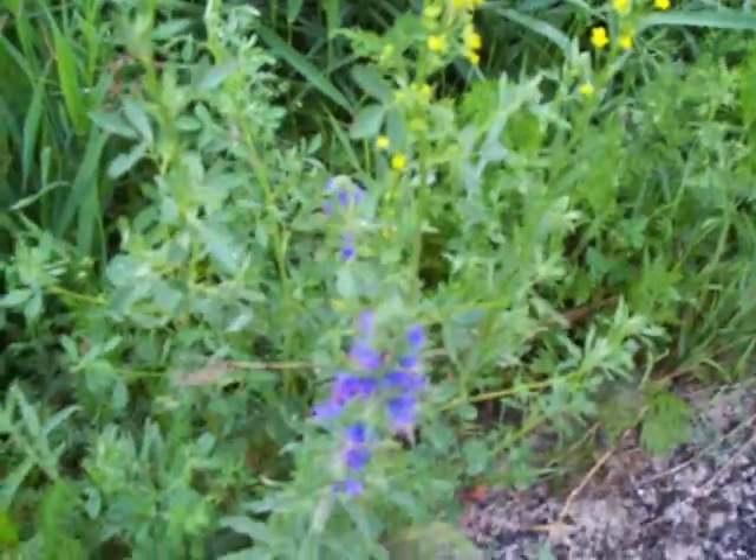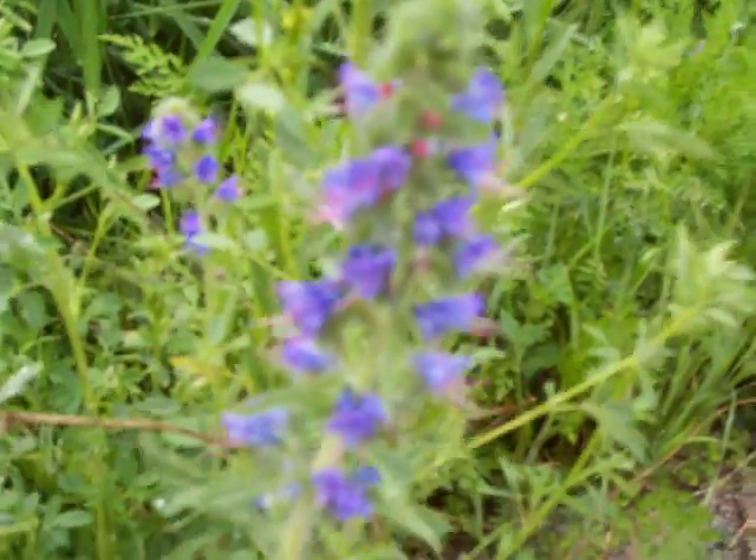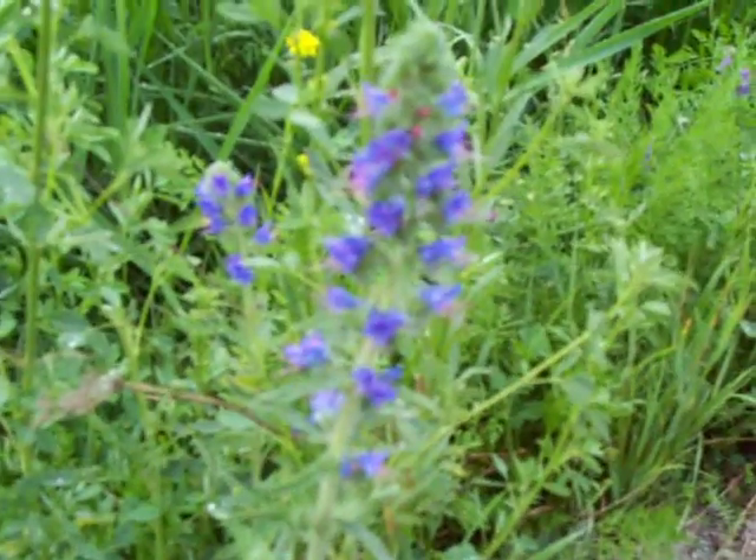And this is — what is that one called? Viper's bugloss. Oh yeah, viper's bugloss. They're kind of prickly. They sure are pretty.